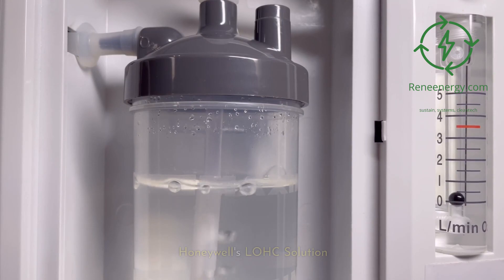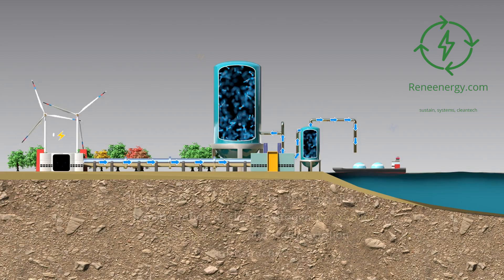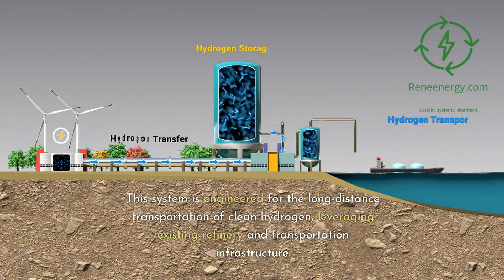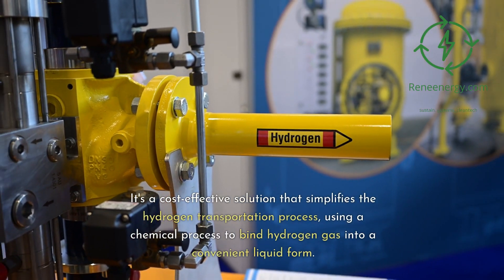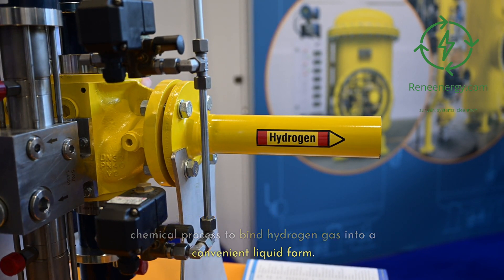A recent breakthrough in the field comes from Honeywell, which introduced its liquid organic hydrogen carrier solution in April 2023. This system is engineered for the long-distance transportation of clean hydrogen, leveraging existing refinery and transportation infrastructure. It's a cost-effective solution that simplifies the hydrogen transportation process, using a chemical process to bind hydrogen gas into a convenient liquid form.